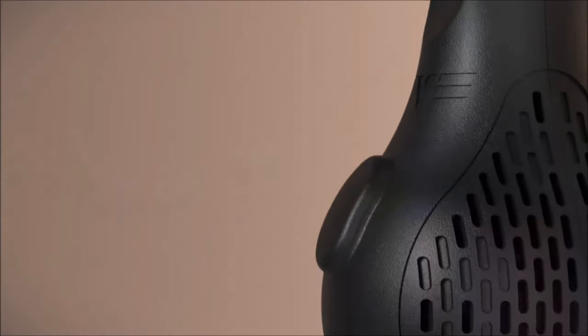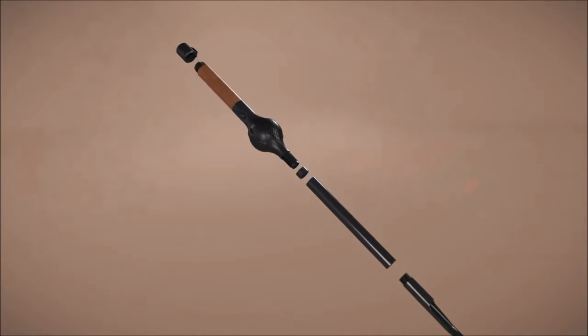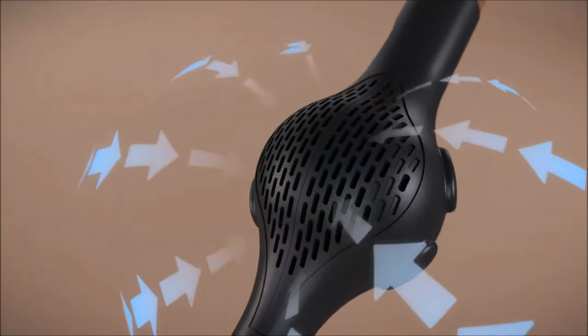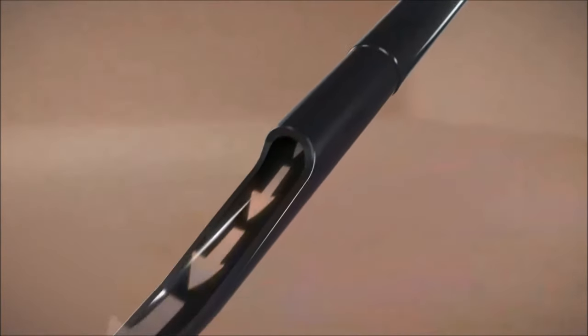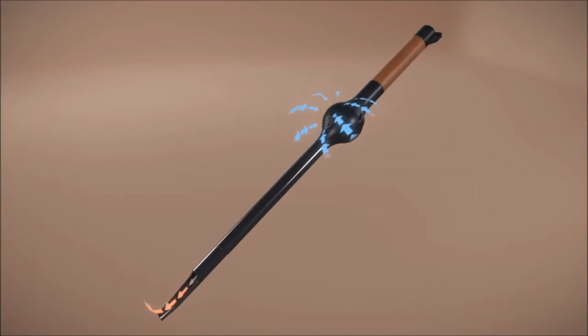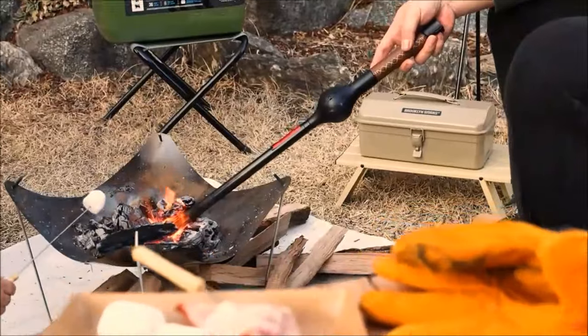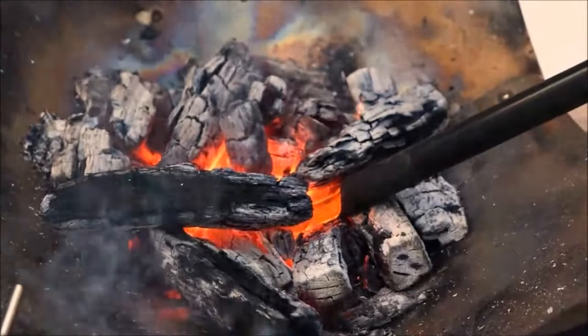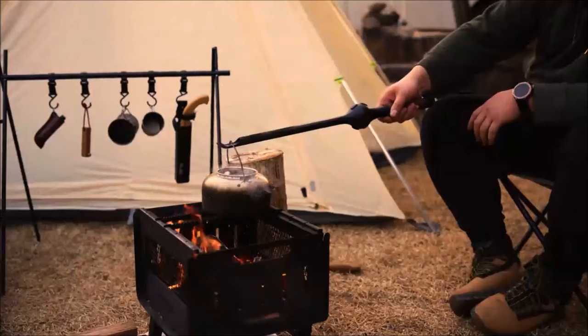Introducing the Windpull, a revolutionary gadget designed to enhance fire oxygenation. This innovative device draws air through its midsection and expels it from the end, effectively boosting airflow to intensify and sustain a fire. Whether you're camping, grilling, or enjoying a backyard fire pit, the Windpull ensures efficient oxygenation for a more robust and enjoyable fire experience. We could not find a price for this interesting and useful gadget.